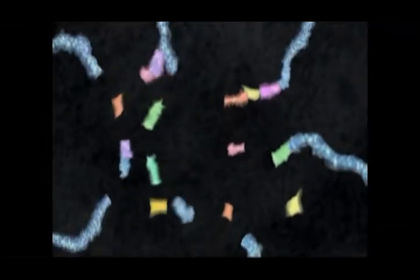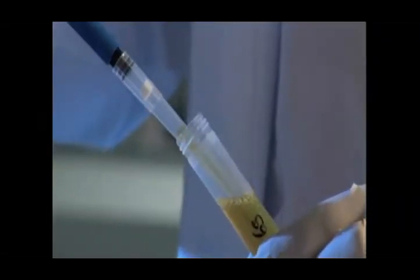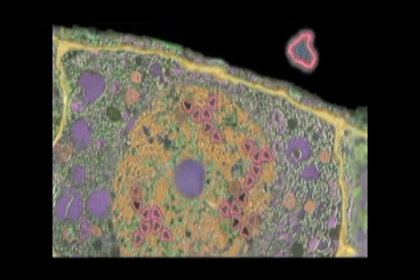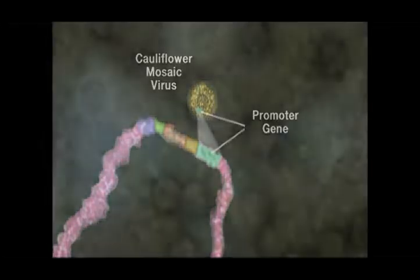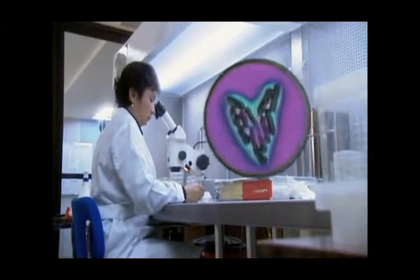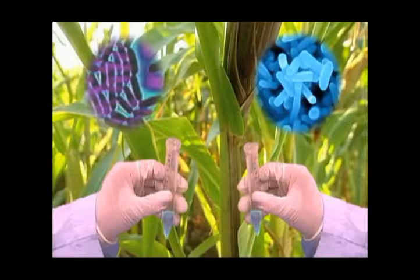BT is a natural bacterial insecticide — organic farmers spray it on their plants once or twice a season. What Monsanto did was genetically engineer BT so that every cell of BT corn generates this insecticide. They also searched for 12 years and found a bacteria naturally resistant to Roundup, then genetically engineered that bacteria into plants they call Roundup-ready.